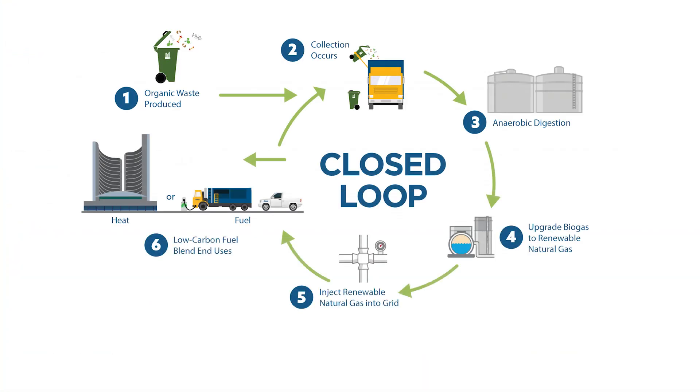The digestion process also produces a methane-rich gas called biogas, which can be converted into renewable natural gas. The city currently converts biogas into renewable natural gas that helps fuel city vehicles and heat city buildings.